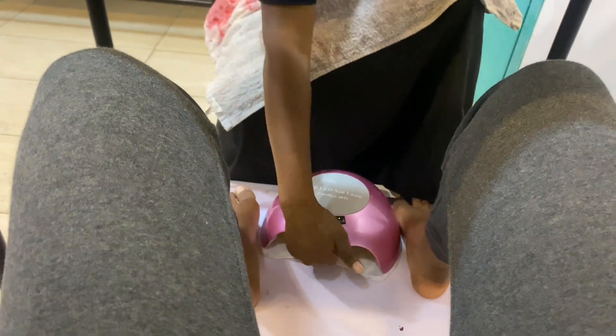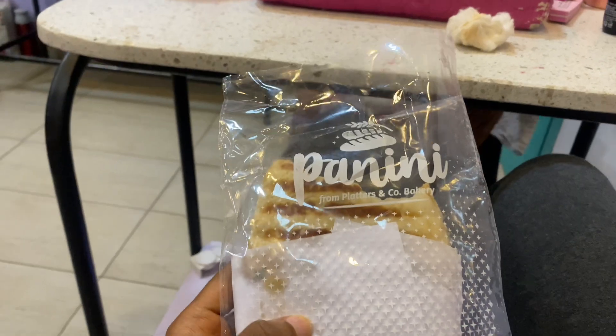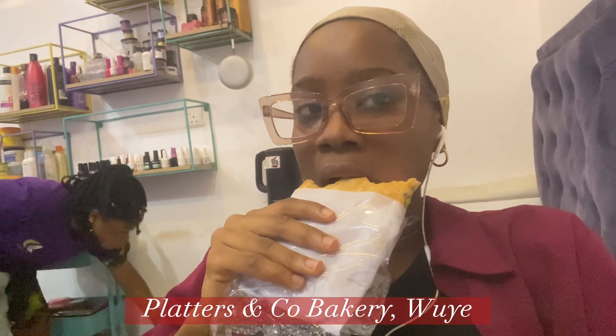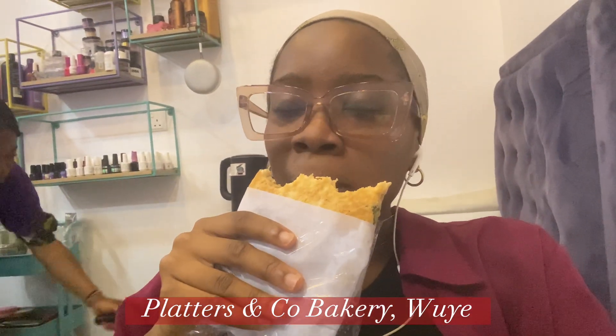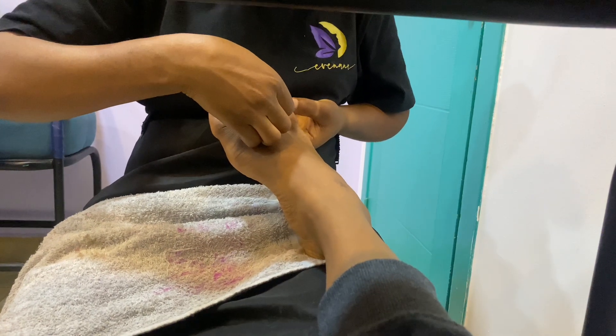By this point I was already famished, so I brought out a sandwich and I literally devoured it in minutes because it was so good. It's from Platters and Co — they are a bakery in Wuse and they make excellent sandwiches and even cakes and pastries. My Abuja people, don't say I didn't do anything for you — they are in Fusion Plaza in Wuse on the ground floor.